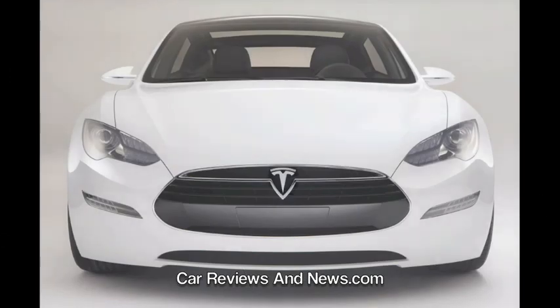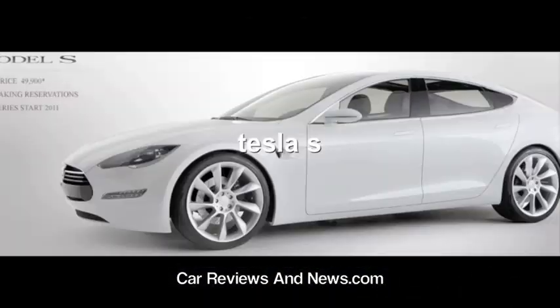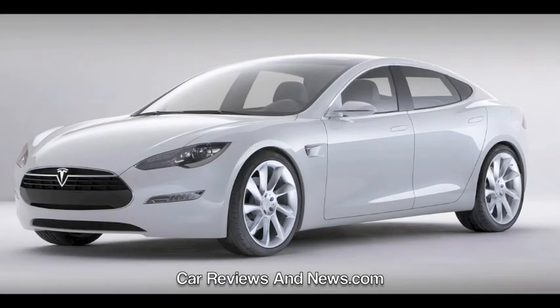Tesla vehicles qualify for federal and state tax credits, rebates, sales tax exemptions, free parking, commuter lane passes, and other perks. The Model S costs roughly $2.55 to drive 230 miles — a bargain even if gasoline were $1 per gallon.